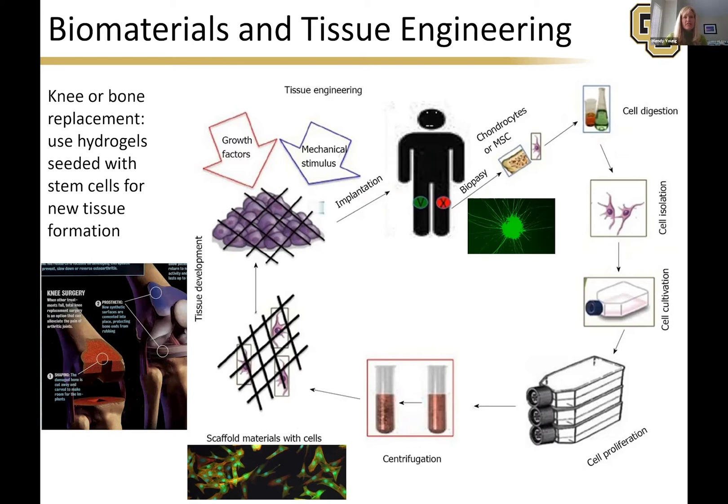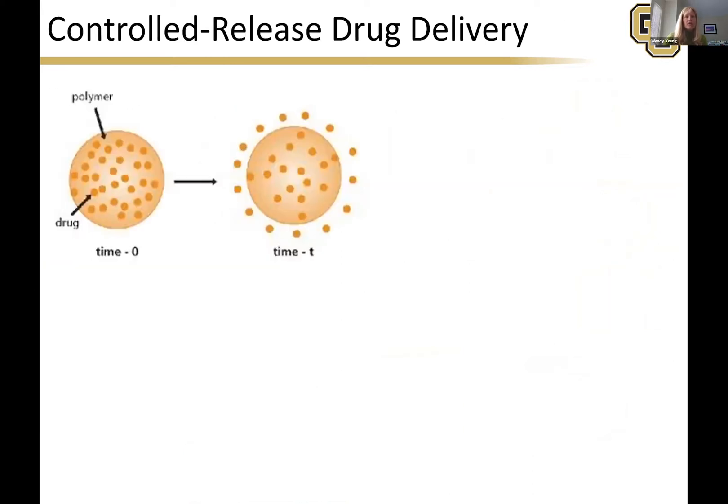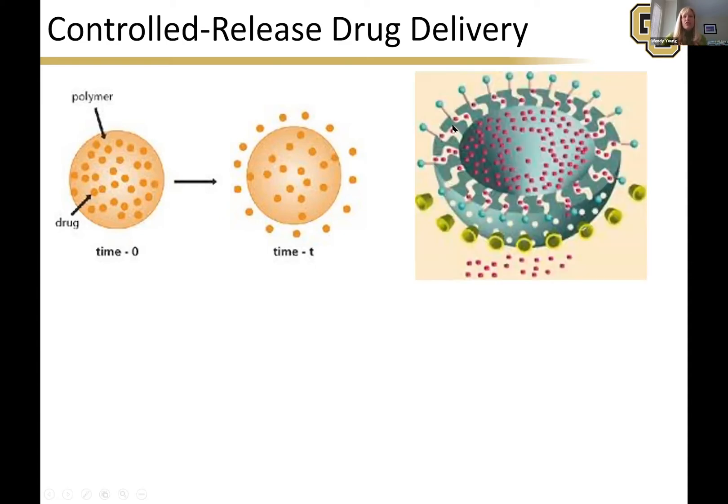We've got world leaders working in our department on this — for instance, Kristian Seth and Stephanie Bryant. You can also go into drug delivery. Here I've got a polymer with drugs in it, and we want the drugs to diffuse out through the polymer in a timely manner, so you don't get a huge spike. You take this drug and it will diffuse out in a pretty steady dosage over time. You can also add lipids or other things to the outside of the polymer to direct it to certain parts of the body for maximum effectiveness.